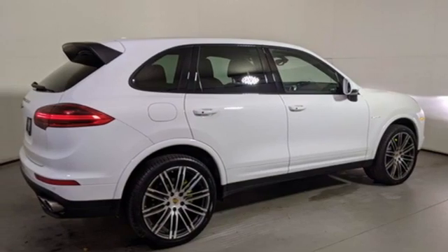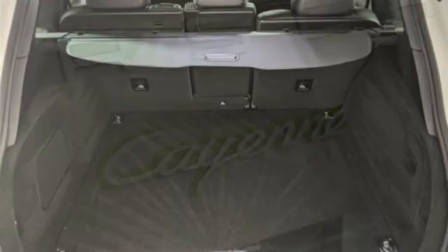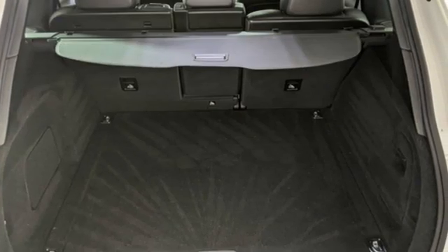AM-FM satellite radio, memory exterior door mirror settings, cabin preconditioning, front and rear parking sensors, and automatic transmission.